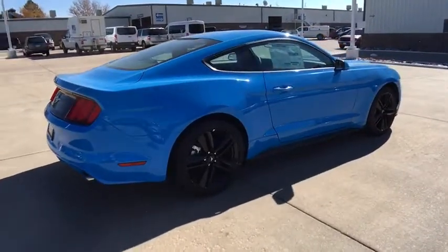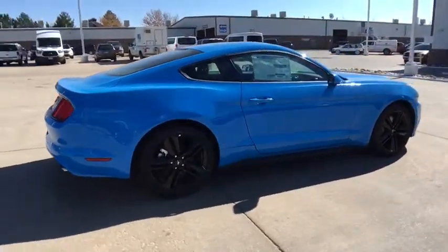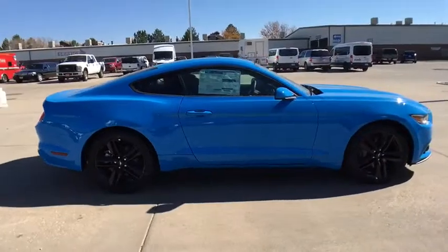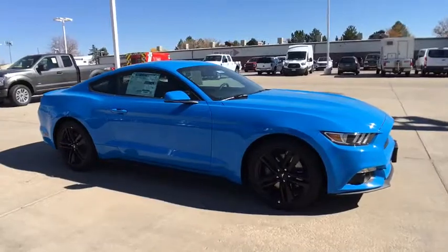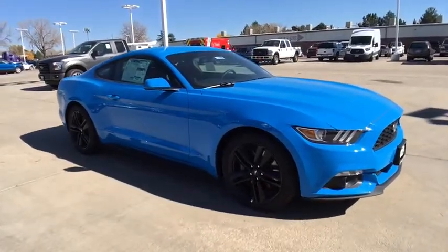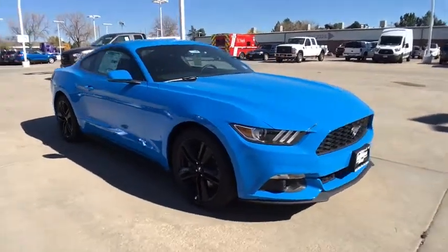Cruise control, front floor mats, four-wheel disc brakes, auto off headlights, rear defrost, AM FM stereo radio, MP3 player, electronic stability control, passenger airbags. Come take a test drive today.